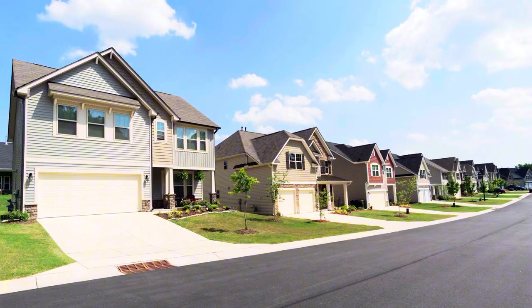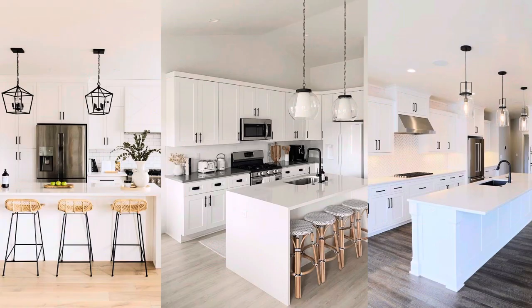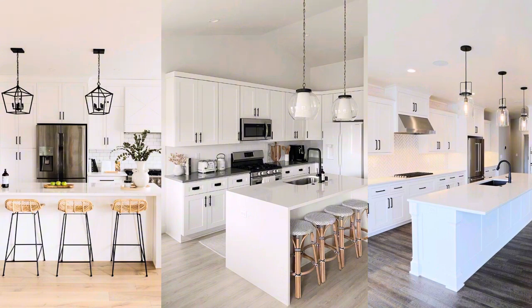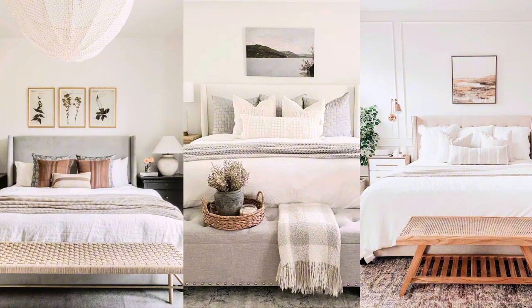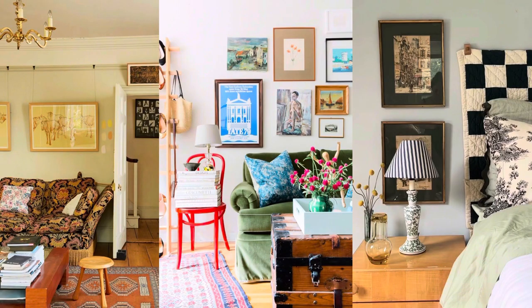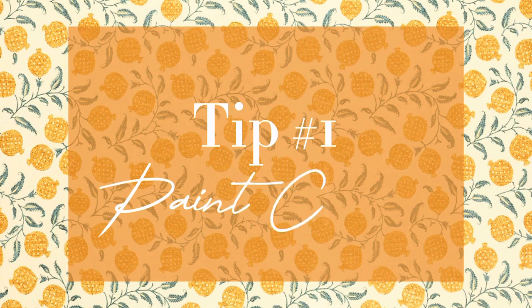Today we're talking about adding more character to a builder grade home. While this isn't an awful looking home and it fits the needs and lifestyle of most people, it really doesn't leave much room for self-expression or creativity. It doesn't give a homeowner any real sense of individuality — it feels like our hand is being forced when decorating because these spaces feel copy and pasted. Adding charm, character, and your own personality is the only real way to feel the happiest in your space.